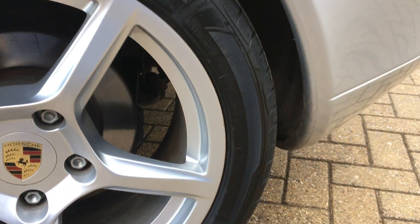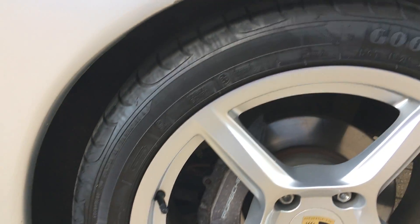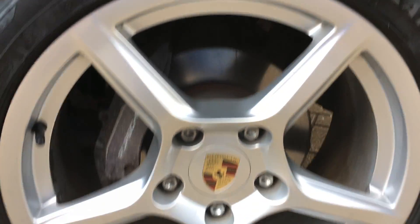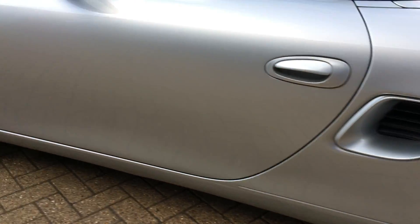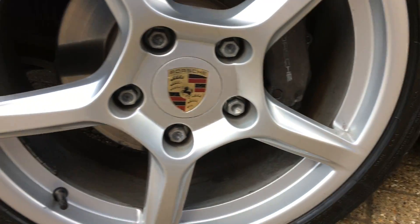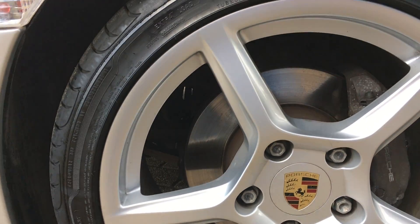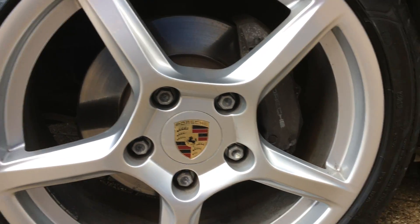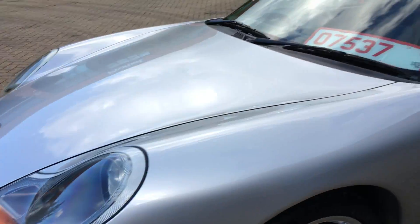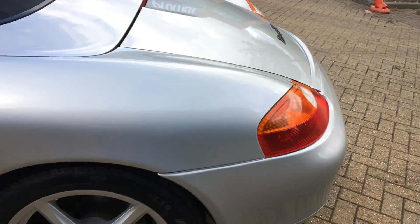These tyres are nearly new — Goodyear Eagle F1 tyres. The wheels are beautiful. Recent discs on the car. These are original Porsche alloys. The wheels are almost unmarked — there's the tiniest marks on this one; I'm probably not even going to be able to find it. The car has just been absolutely loved. I've got all the bills for the car. Really, really well looked after.